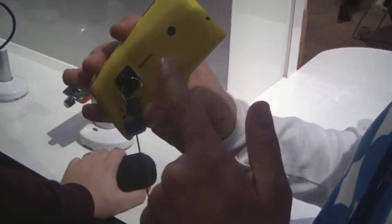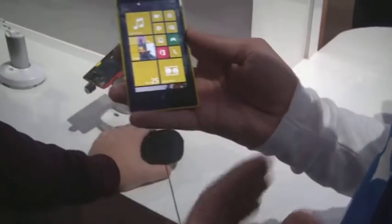It also comes in amazing bold colors — yellow, red, cyan, black, and white — and these are interchangeable covers. You can remove the cover and replace it with another one.